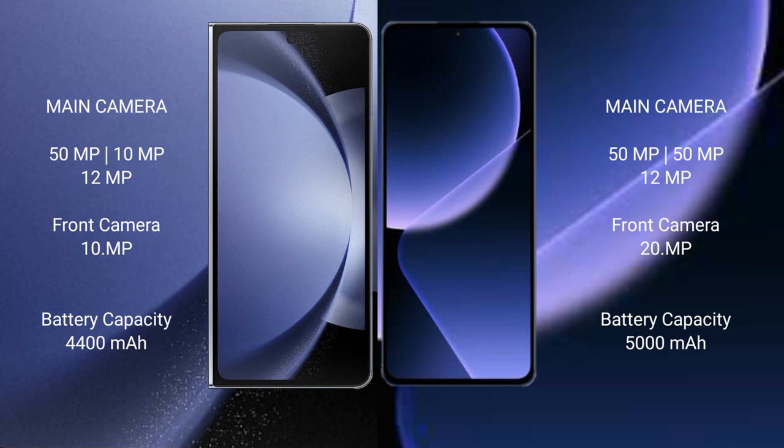Samsung Galaxy Z Fold 6 has a 4400mAh battery with 45W fast charging support. Xiaomi 13T Pro has a 5000mAh battery with 120W fast charging support.